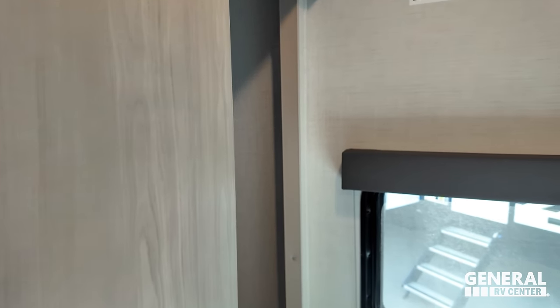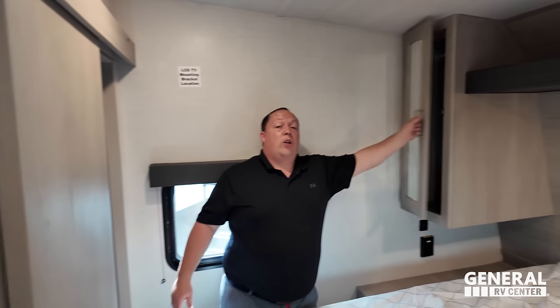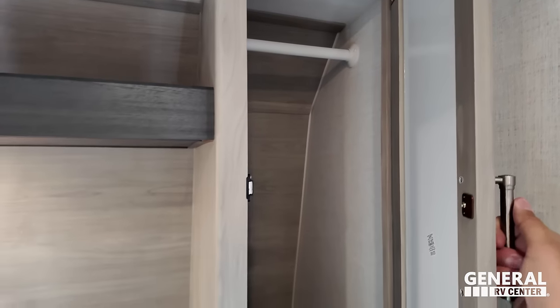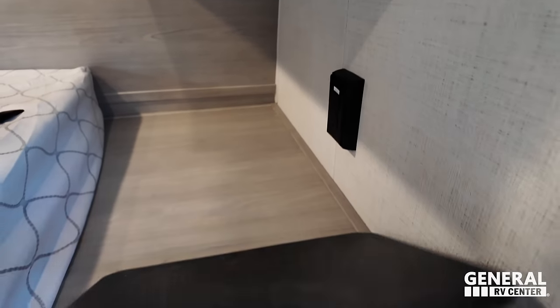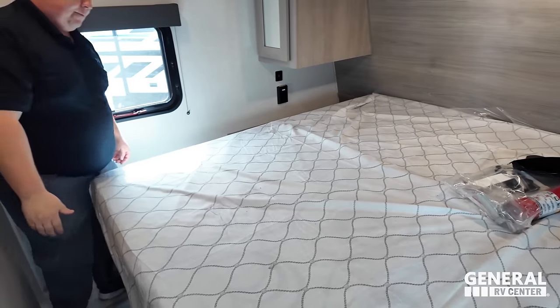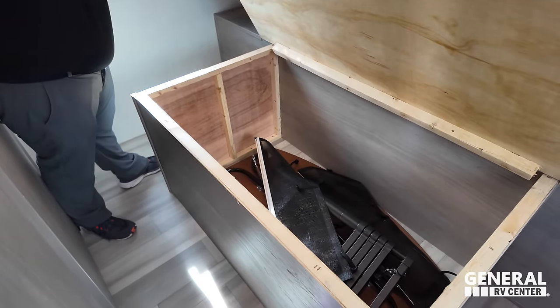Coming into the bedroom, there's a nice big closet — really good size. Nice hanging wardrobe, not quite big enough for a washer or dryer, but you don't want one in here. There's a place for your TV, storage right over here, nice storage above the headboard, and laundry chute right there. Power outlet there too.